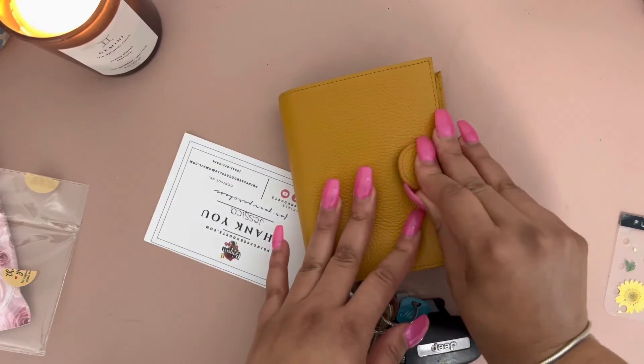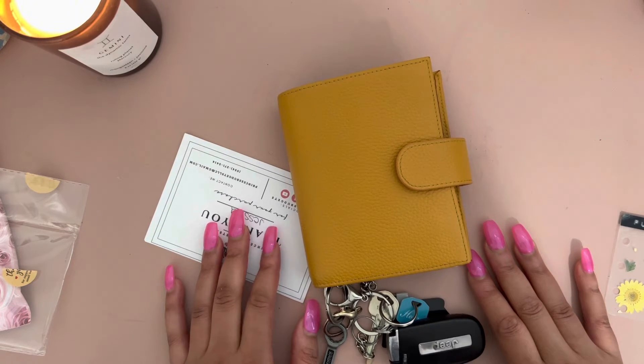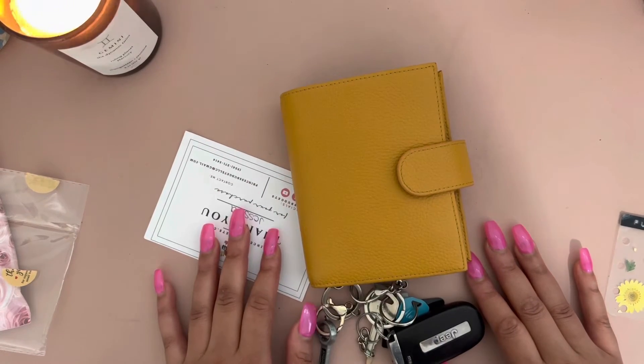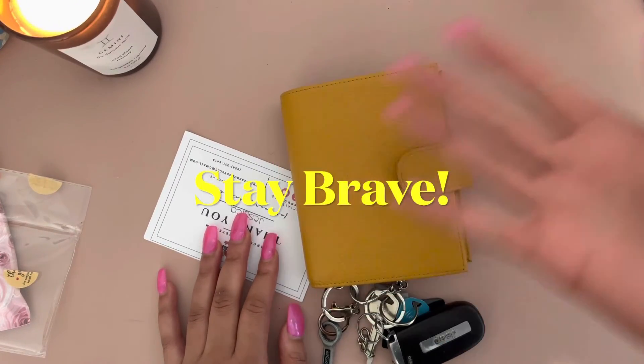That is my quick happy mail video! Let me know in the comments what you think — aren't they adorable? Any suggestions for the naming of my motorm? All right, I'll see you in the next video. Make sure you hit that like button, subscribe, and I'll see you soon. Stay brief!